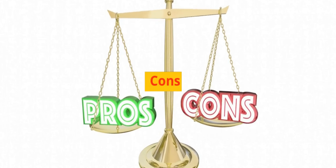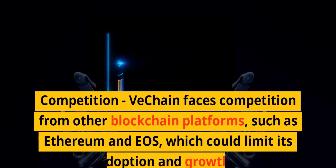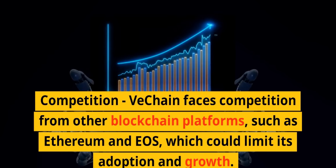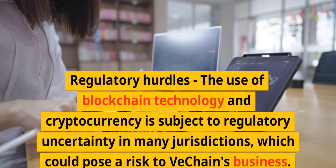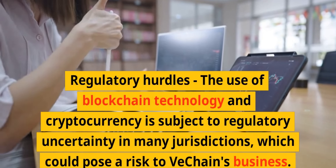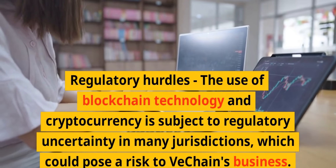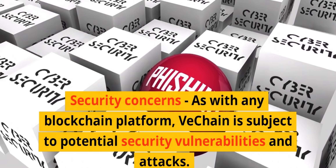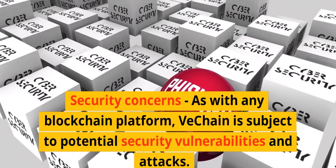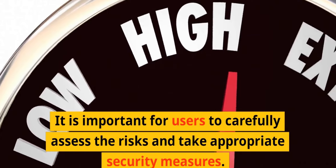Cons: Competition — VeChain faces competition from other blockchain platforms, such as Ethereum and EOS, which could limit its adoption and growth. Regulatory hurdles — the use of blockchain technology in cryptocurrency is subject to regulatory uncertainty in many jurisdictions, which could pose a risk to VeChain's business. Security concerns — as with any blockchain platform, VeChain is subject to potential security vulnerabilities and attacks. It is important for users to carefully assess the risks and take appropriate security measures.